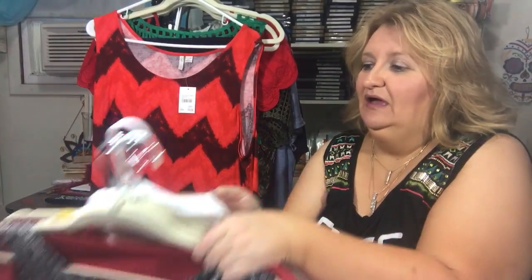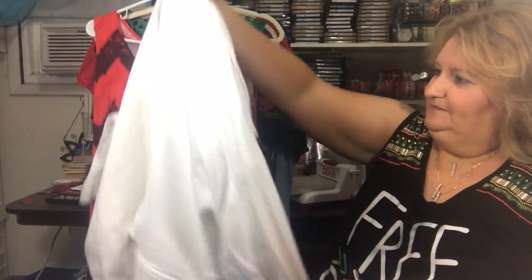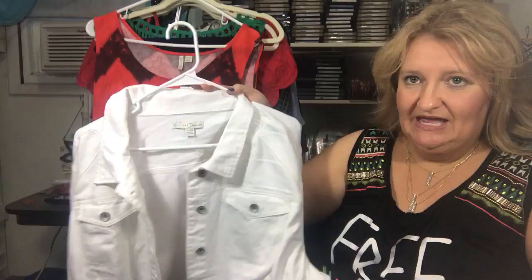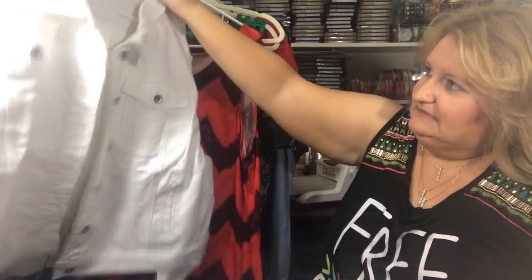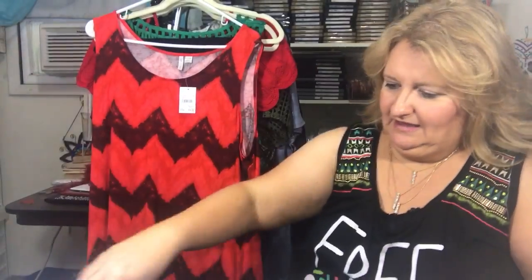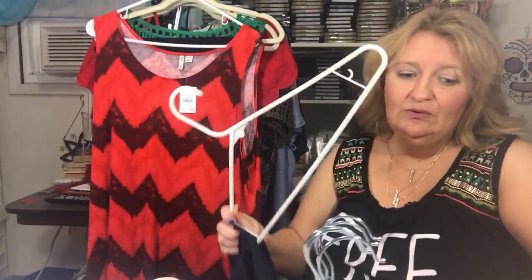Hey guys, I have a Kato and Maurice's plus-size haul for you today. I'll start off with the pile in my hand. This is just a white jean jacket in size 22/24 from Kato. I found all kinds of cool stuff there.